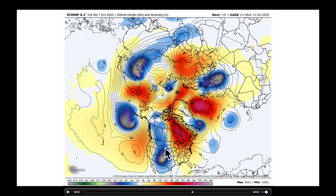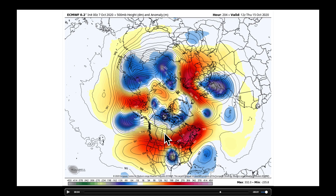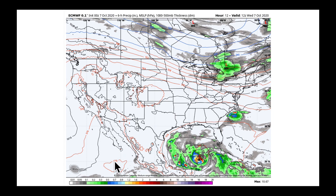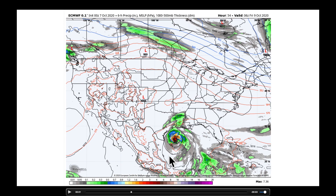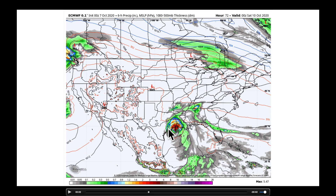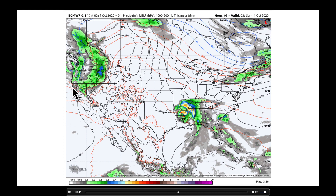Starting next week there is major model discrepancy on what this wave is going to look like — it's a challenging one to figure out. The European model wants to completely cut it off from the jet stream flow and leave it sitting and spinning in the midsection of the United States, which could create quite a bit of problems. Playing it forward in the operational models, we see Hurricane Delta making landfall Friday, and then the wave I mentioned from the Bering Sea finally making its way into the Northwest.